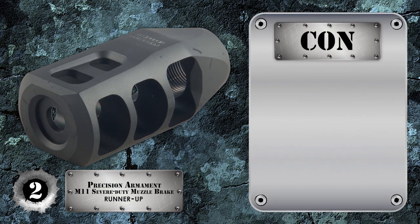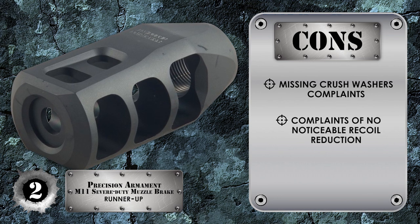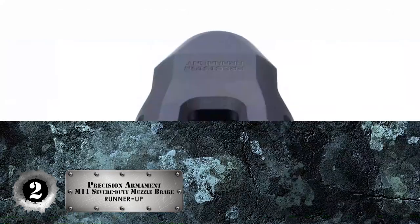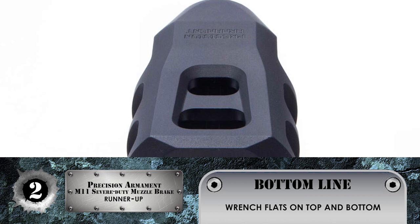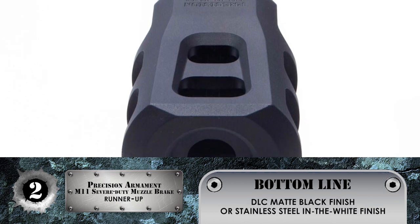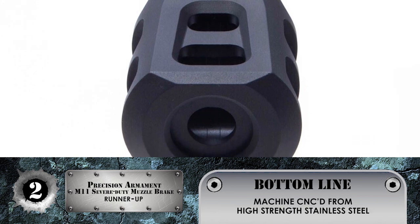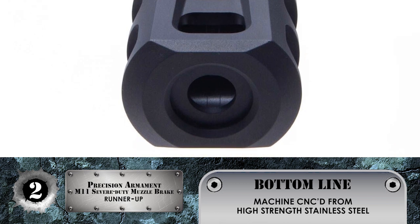However, some have complained that their model came without crush washers, and some have complained about not seeing a reduction in recoil with their rifle. The bottom line is it has wrench flats on top and bottom for easy install and removal. It comes with a DLC matte black finish or stainless steel in the white finish, and it's CNC machined from high-strength stainless steel that is resistant to heat and corrosion.